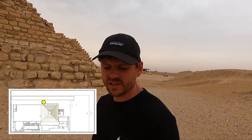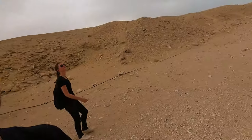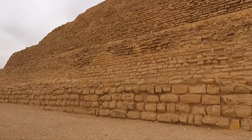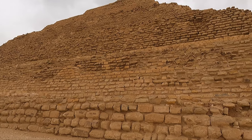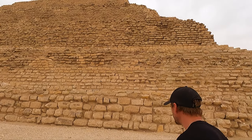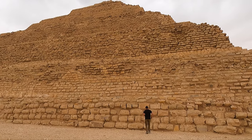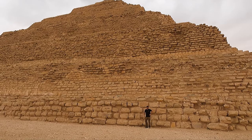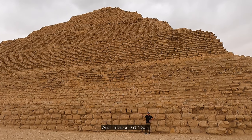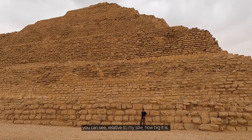That sort of just reinforced Djoser's status as a sort of a living god. Even now, you look up at it and it's just enormously impressive — it's monumental, it's huge. Maybe you should get a picture of me over there so you can see how big it is. I'm about six foot six, so you can see, relative to my size, how big it is.